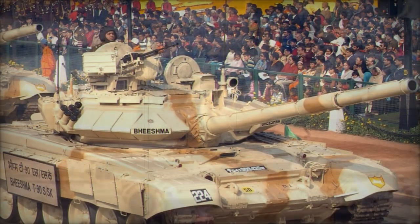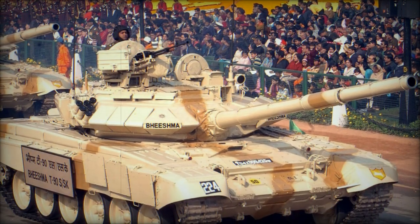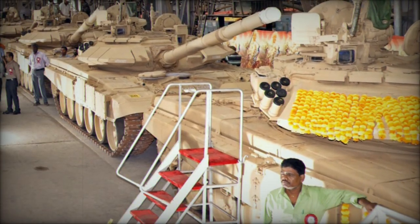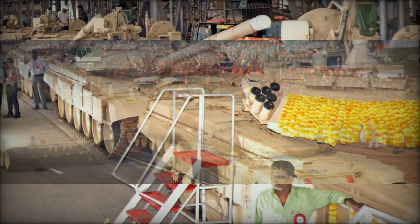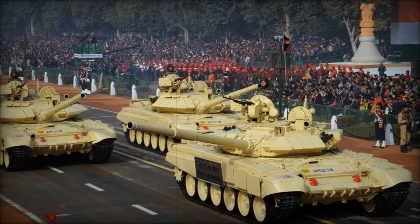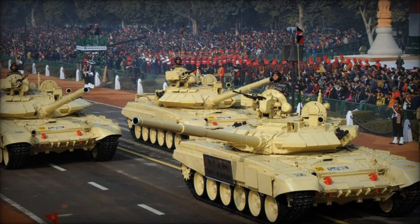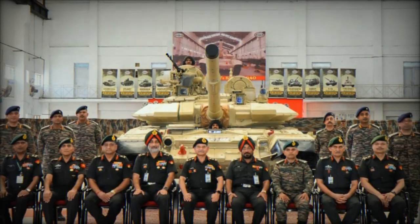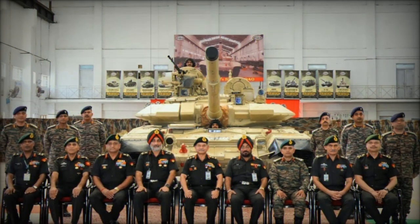The upgrade of the T-90 Bhishma MK-3 was carried out at the 505 Army Base Workshop in Delhi Cantonment, where the tanks were completely dismantled and each component was meticulously examined, rebuilt, and tested. This complex process involved the disassembly and reassembly of over 200 sub-assemblies using advanced techniques and specialized equipment from the tank's original Russian manufacturer. The upgrade relied heavily on the expertise of the Corps of Electronics and Mechanical Engineers (EME), ensuring the tank's readiness for diverse operational environments.